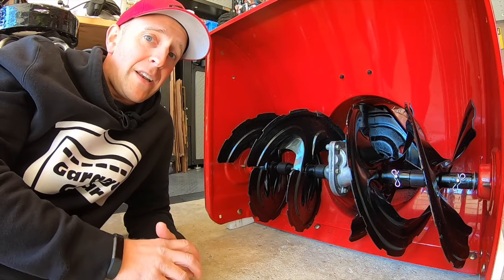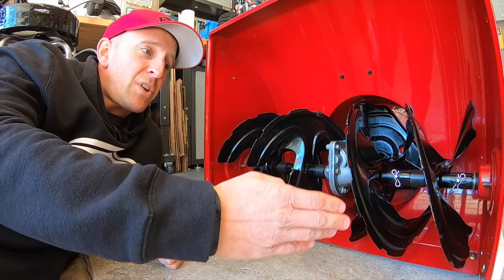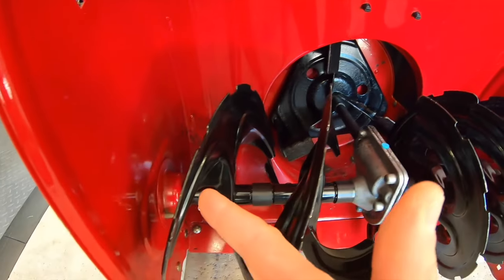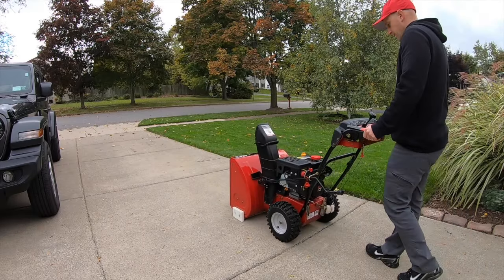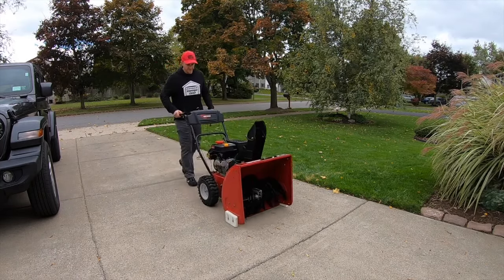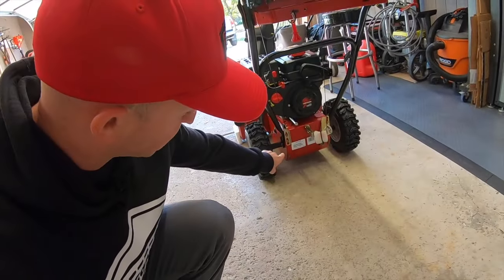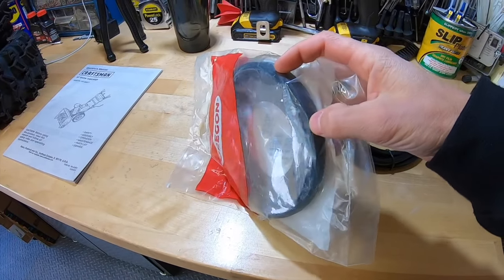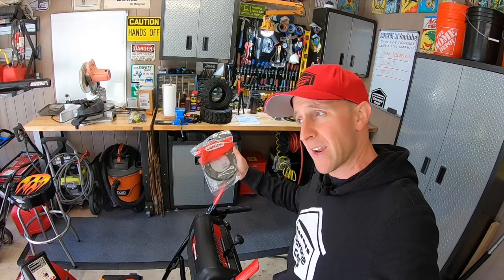If you hear the gearbox grinding, get out of there — that is a big job to replace and a royal pain. If everything's spinning smoothly and you're not hearing any odd sounds, you're good. It's also a good idea to check the bearings or bushings on each side to make sure there's no rattling or any play on the ends. While the engine is still running, pull on that drive lever. Start in gear one and go through every single gear down the driveway. If the machine kind of stops and goes, there's probably an issue with the friction disc — the rubber on the end is probably worn off. These aren't hard to replace, but it is an expense and will take you some time.